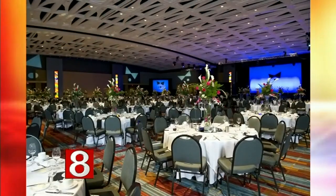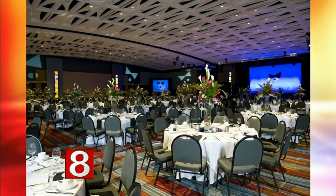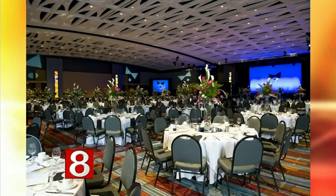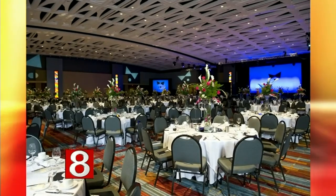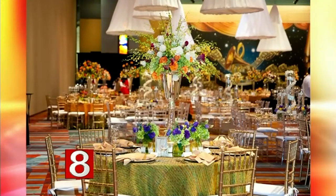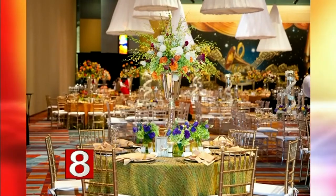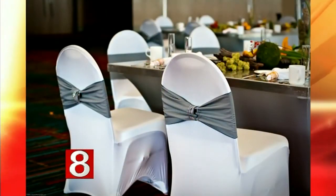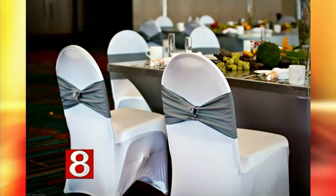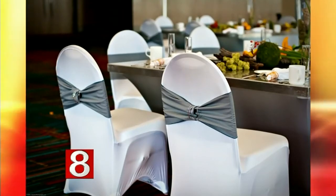Every event is unique and we cater to each one. That event is heart-healthy because it's the Heart Association, so the chef creates a special menu based on that. There's one big ballroom which can be sectioned off into smaller rooms. For larger galas we use the entire ballroom — with the dance floor and the AV it fills up very quickly. It's beautiful.